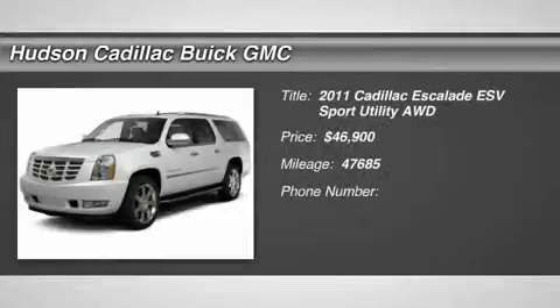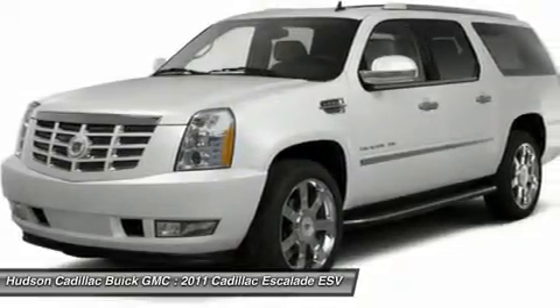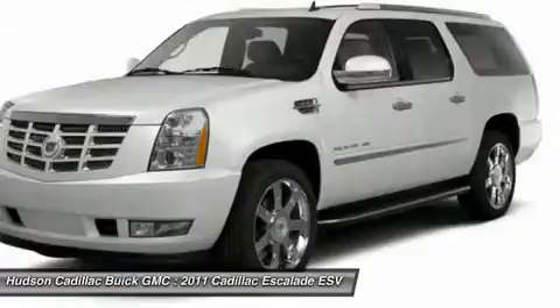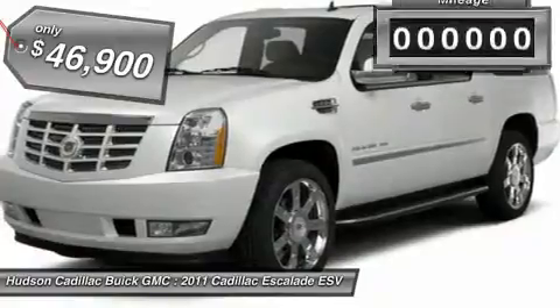The 2011 Escalade ESV. The Cadillac Escalade ESV is a longer version of the Escalade. The ESV is a large, luxurious SUV that delivers performance and style. Classy and powerful, it looks great for a night on the town or can haul everything needed for a weekend getaway, and is priced below $50,000.